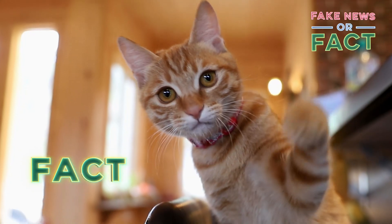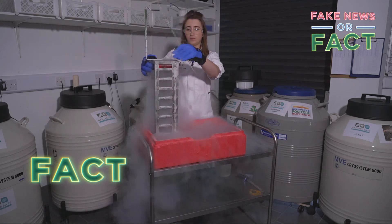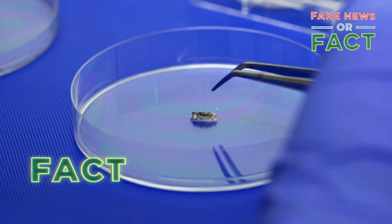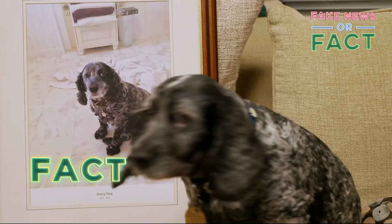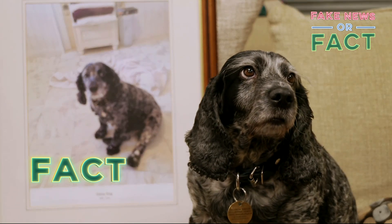Whether it's a dog, a cat or a horse, at the Gemini Genetics Clinic in Shropshire, they cryogenically freeze DNA taken from a tiny piece of skin tissue from a recently deceased pet, so that it can be used to produce a genetically identical copy of the animal.